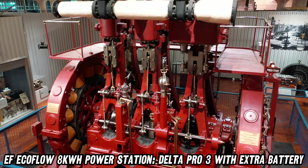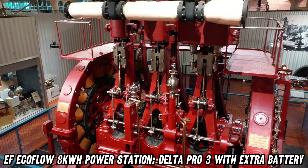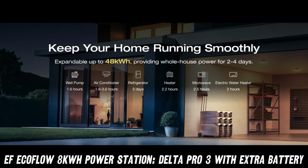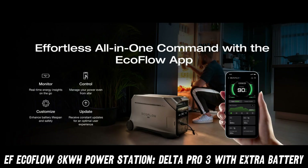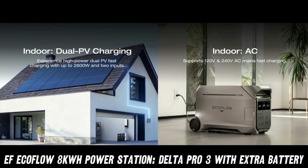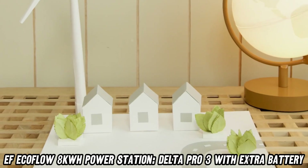But wait — what about charging this monster? Hold on to your hats, folks! With 7 unique and 18 combo charging methods, you can power up using everything from solar panels to EV charging stations. It's like a buffet of energy options.